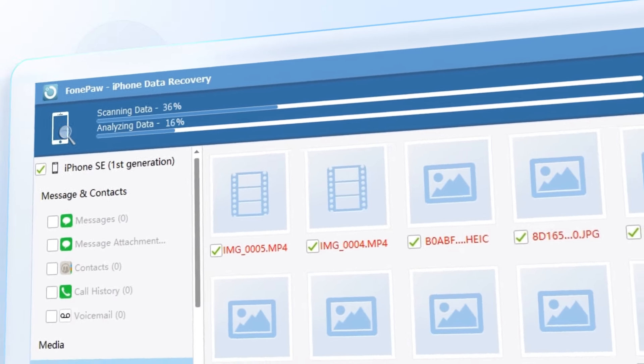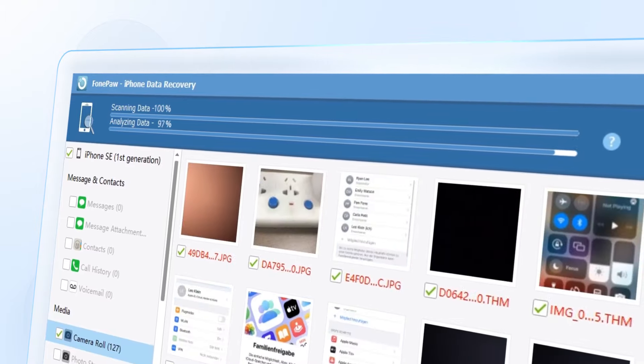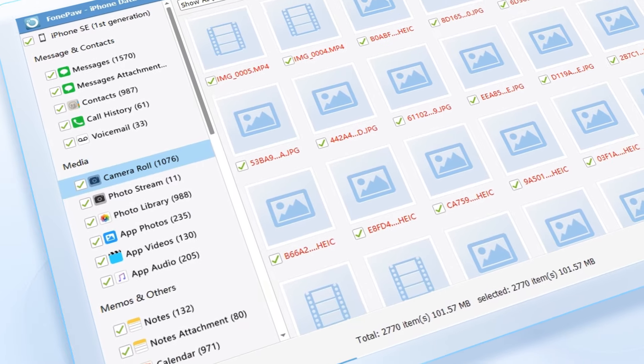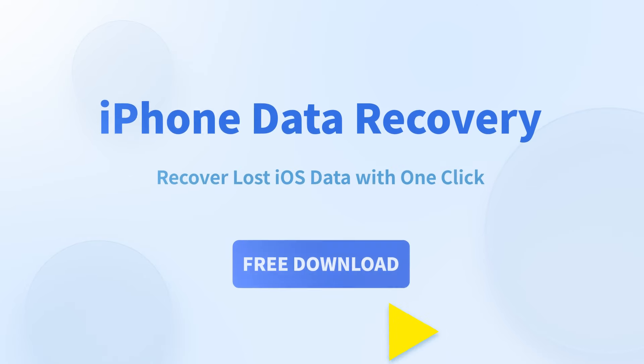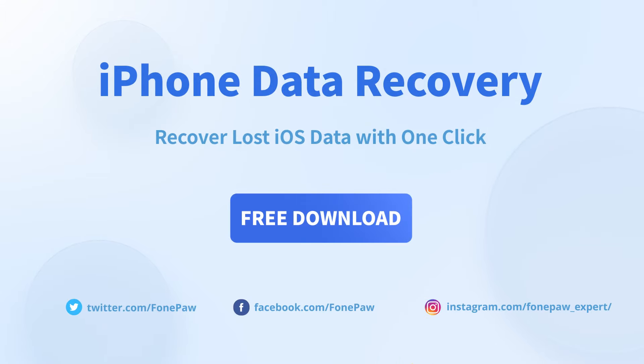As you can see, the scanning speed is very fast — all the lost data can be found in a few minutes. Every piece of the data you lost will find its way back to you, and you can recover it with just one click. Now it's time to get PhonePaw iPhone Data Recovery to get your accidentally deleted data back.